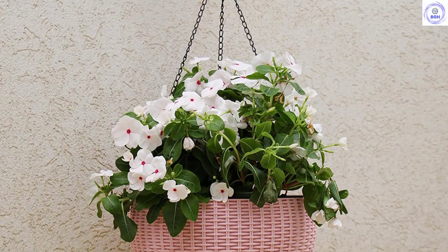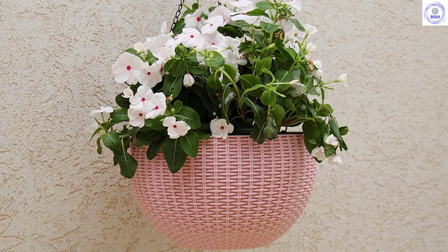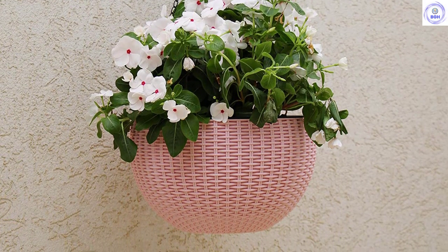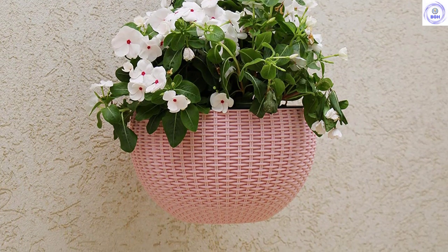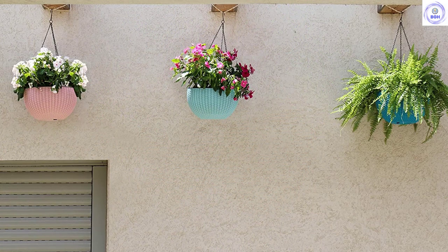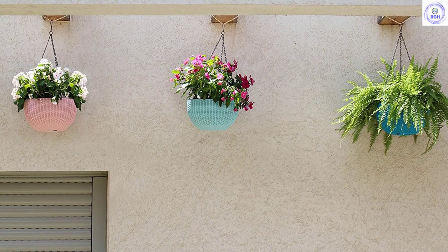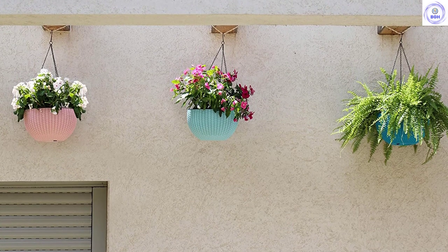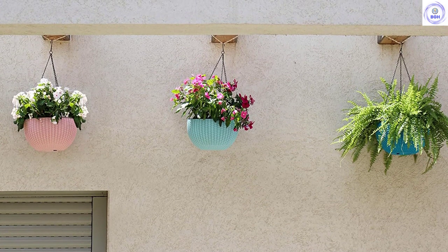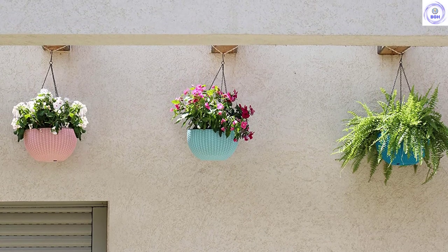Even cooler, the reservoir also has drainage holes to punch out if you do not wish to bottom water, making it possible to use this planter both indoors or outdoors depending on your needs. This model required a good deal of setup and assembly compared to the competition, but once dialed in, this pot offers a tremendous amount of utility. For an easy-to-use hanging basket, take a look at the Tabor Tools Self-Watering Hanging Basket.